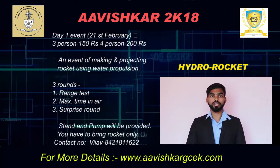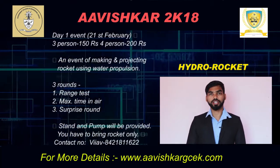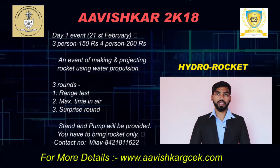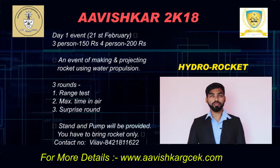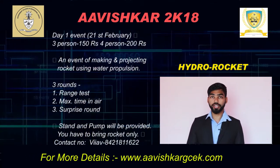Round 1 is a range test in which you will be given points according to the maximum horizontal distance your rocket has achieved. Round 2 is the maximum time in the air, in which you will be given points proportional to how long your rocket stays in the air.